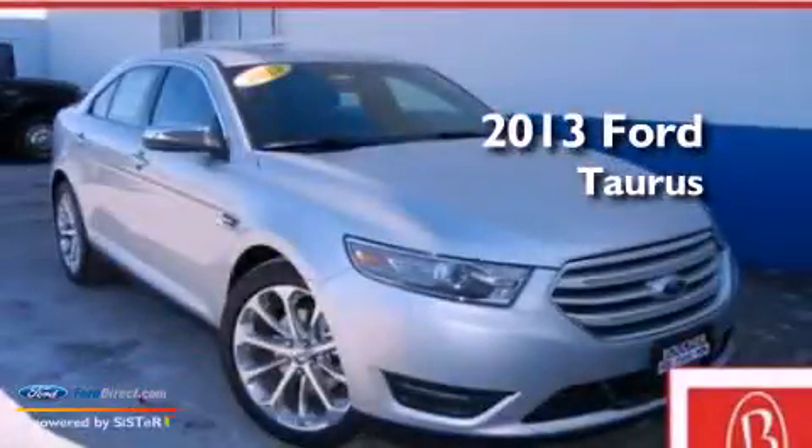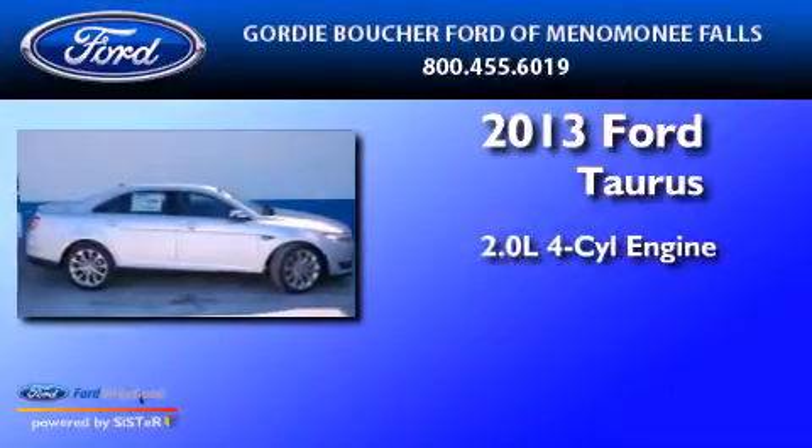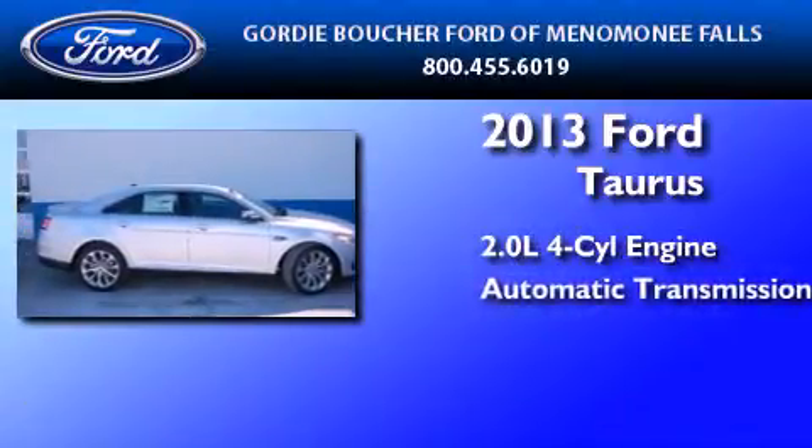This is a brand new 2013 Ford Taurus. It features a 2.0-liter four-cylinder engine and an automatic transmission.